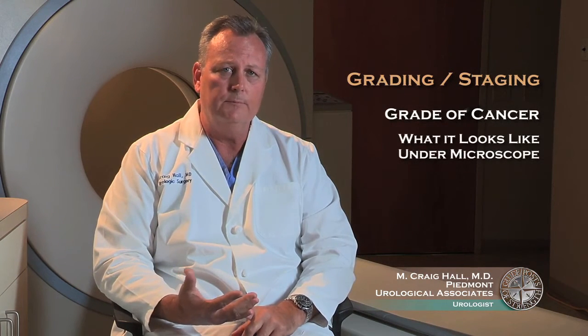Once prostate cancer is diagnosed, a lot of information is assembled to really characterize the individual's cancer situation. The grade of the cancer is what the cancer looks like under the microscope. Not all prostate cancers are the same, and grading in prostate cancer is very important.